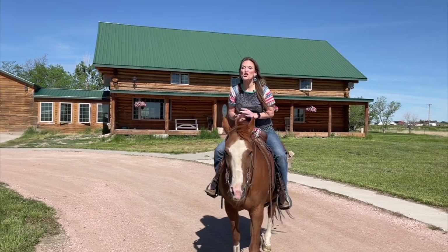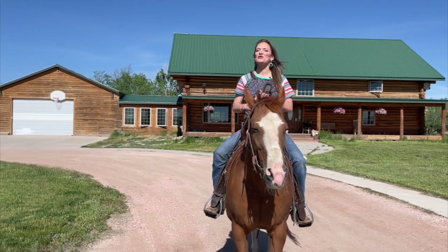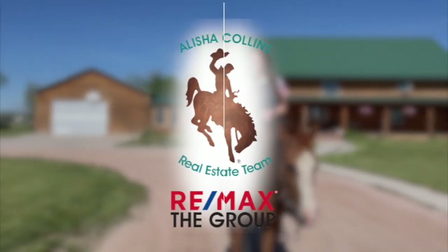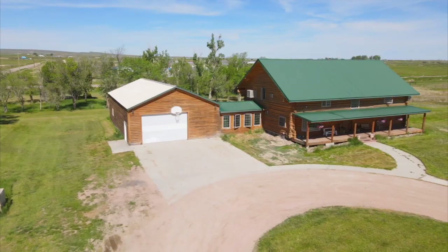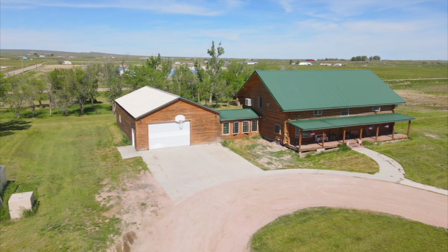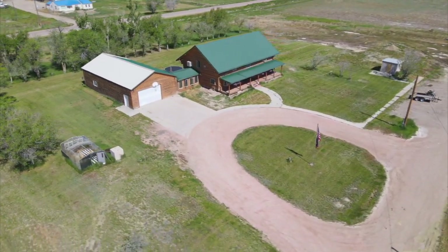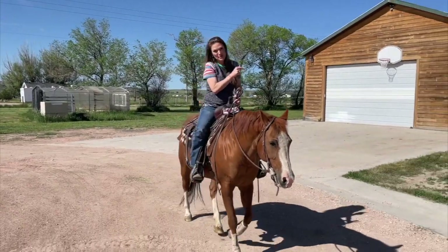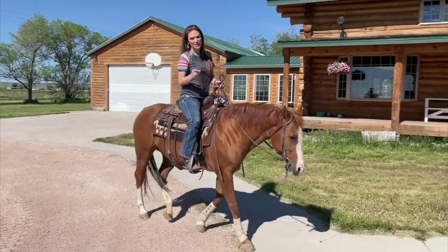Have you been looking for a home that has two residences in one? Well, I found it for you. I'm Alicia Collins with RE-MAX The Group and the Alicia Collins Real Estate Team, and today we're at our newest listing: 3401 10 Mile Road. This home is super unique in that all the logs used to build the main house were cut from Casper Mountain and hand peeled.